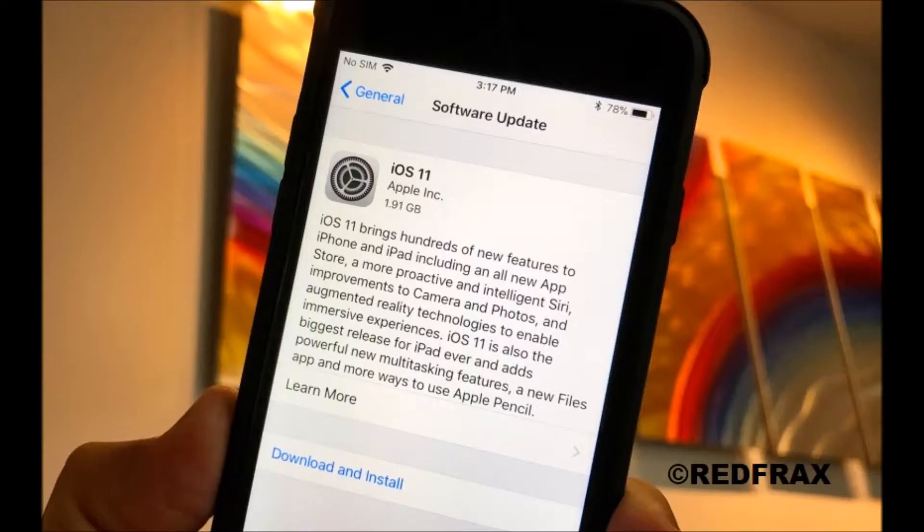It seems that no matter how many people participate in Apple's beta program, the rollout of a new release seems to bring with it endless woes for some users. Last week saw Apple release iOS 11.0.1 in order to patch up a nasty email issue that was plaguing users who had made the leap to iOS 11, but things are far from smooth sailing.